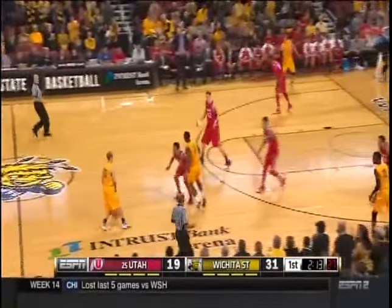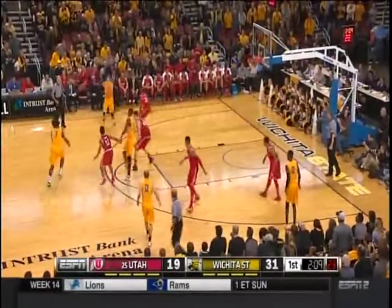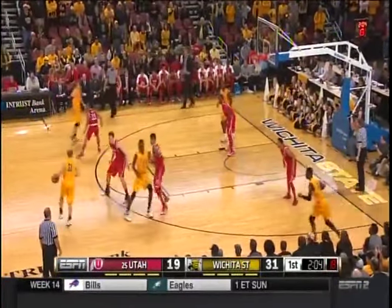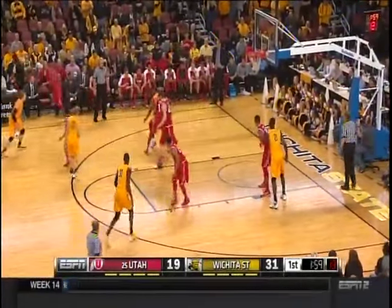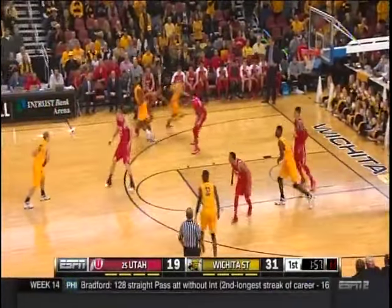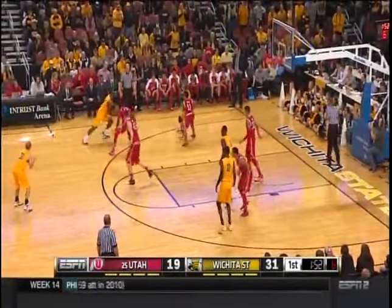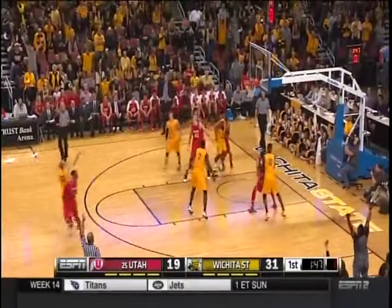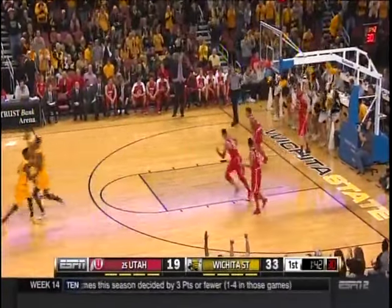Baker — one of the best shot-blocking guards in the country, led the team in that category last season. Good defense by Utah — really taking the dribble away. Baker posting up on the smaller Taylor, he gets it back with two. Franckamp alone — no. Offensive rebound, Rashard Kelly. Largest lead of the game for Wichita State.